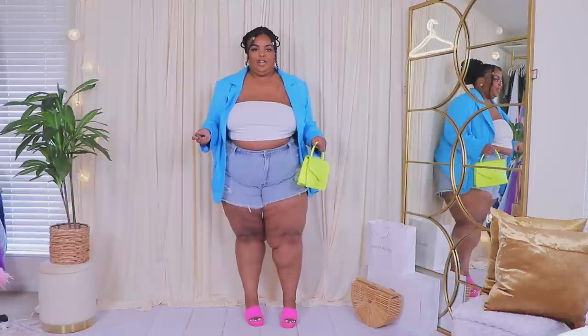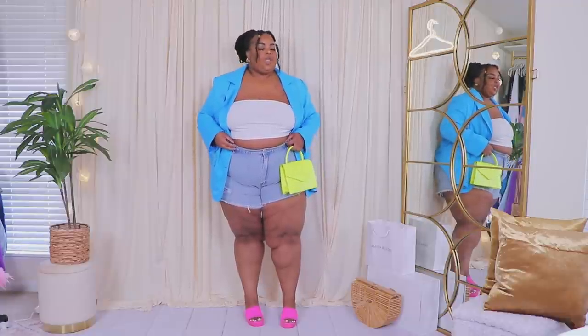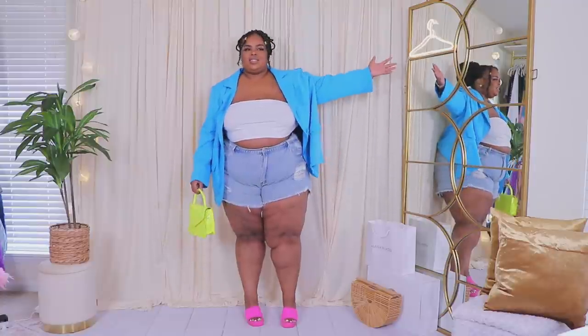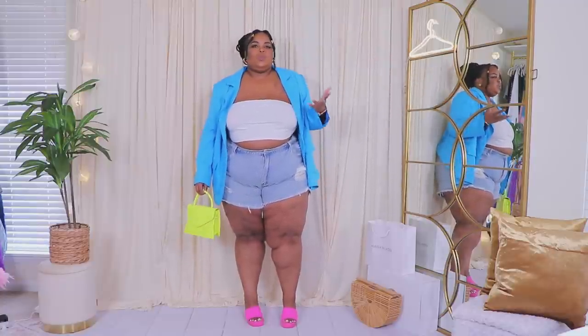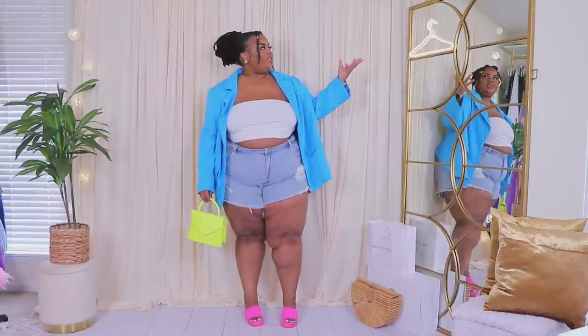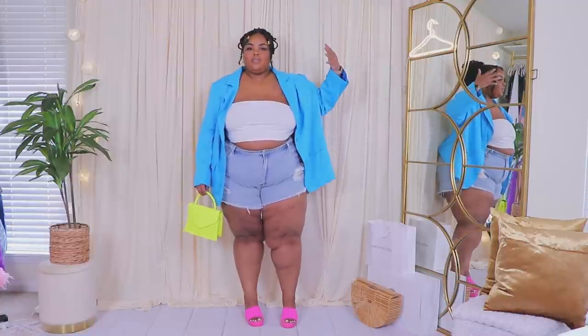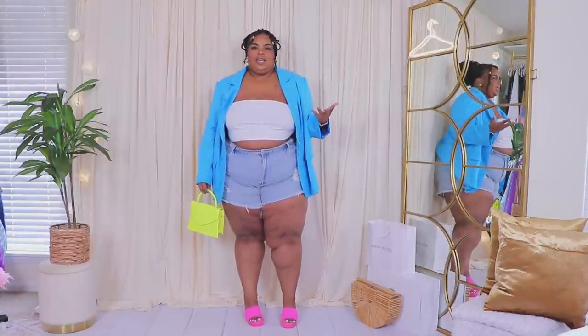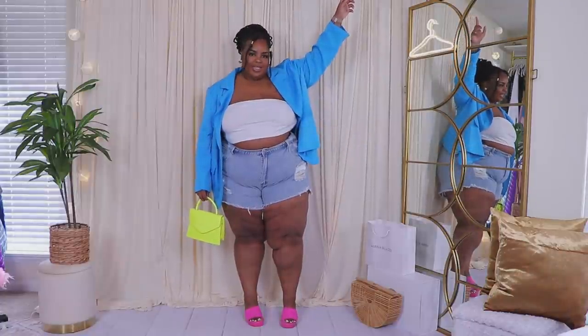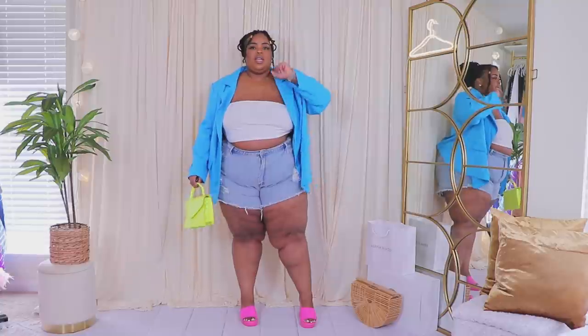Somebody mentioned they can't stand the hanger right there — but it goes with the aesthetic; it's a neon sign that comes off the mirror. If I had it all the way up here you wouldn't be able to see it, then you'd be crying about that too. Enough of addressing the negativity — let's get some positivity.